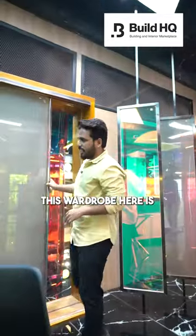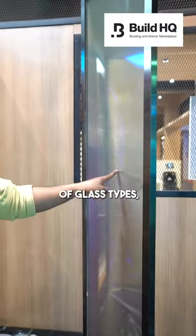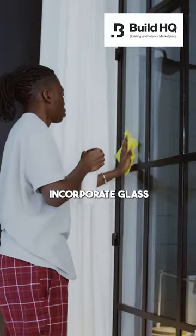Their wardrobe here is made of sandwich glass and the beautiful butterfly you see here is digitally printed design glass. In addition to these, they have a variety of glass types like rainbow glass, chromogenic glass, interlayered laminated glass, anti-skid glass, and ceramic glass.